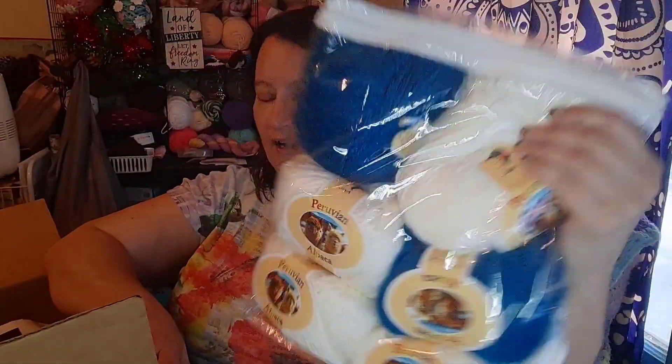You guys remember this big old thing of alpaca. I love this alpaca. I mean... I'm just gonna cry about it later.